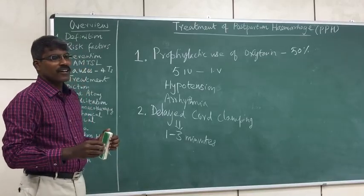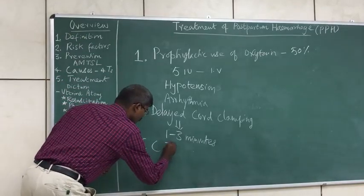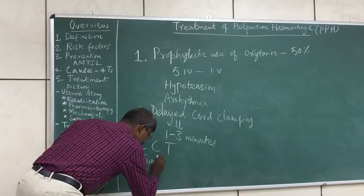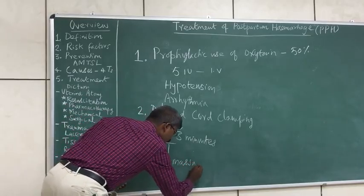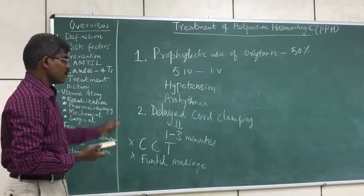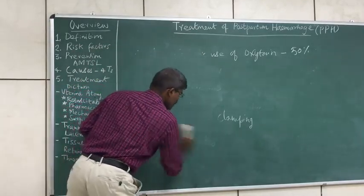Two more measures — controlled cord traction (CCT) and uterine or fundal massage — are not recommended routinely now. These two measures are not advised routinely, though they have previously been included for prevention of postpartum hemorrhage. This concludes the prevention aspect of postpartum hemorrhage.